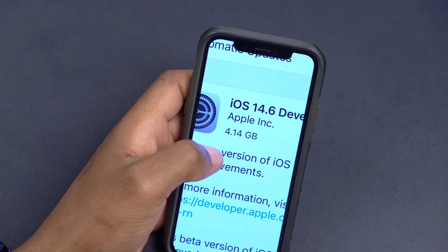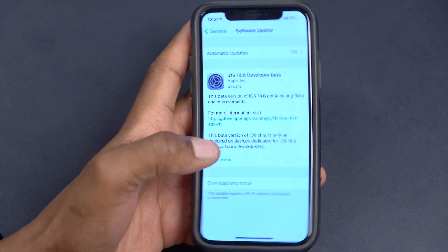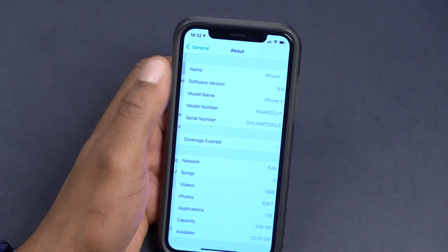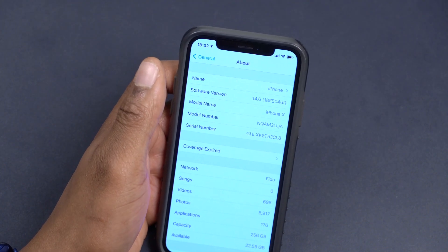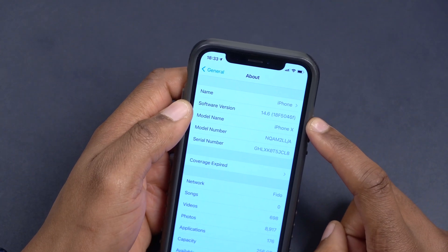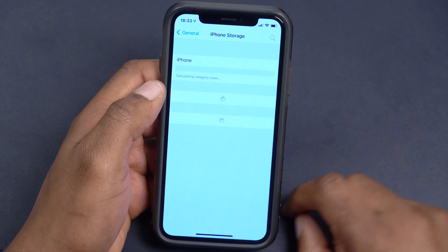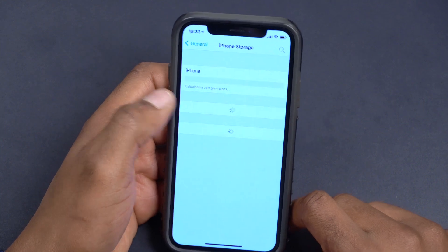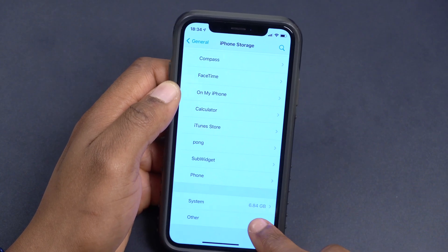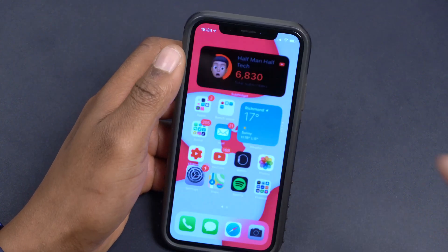On my iPhone, the update size came in at exactly 4.1 GB, and I was updating from iOS 14.5 Release Candidate. If we check the build number, going to About, you can see the software version is 18F5046F — the build number ends with an F. Going to iPhone Storage, the system is taking up 6.84 GB, which is very normal.